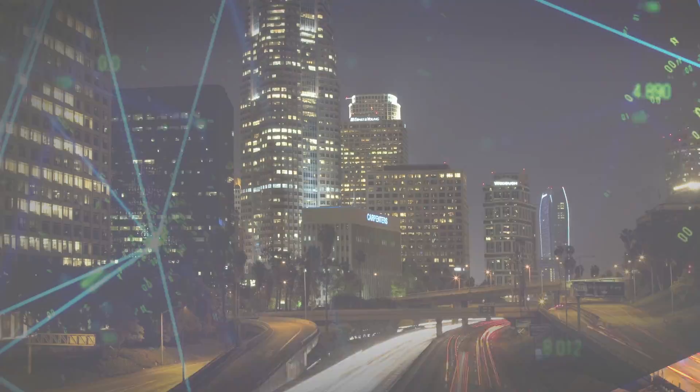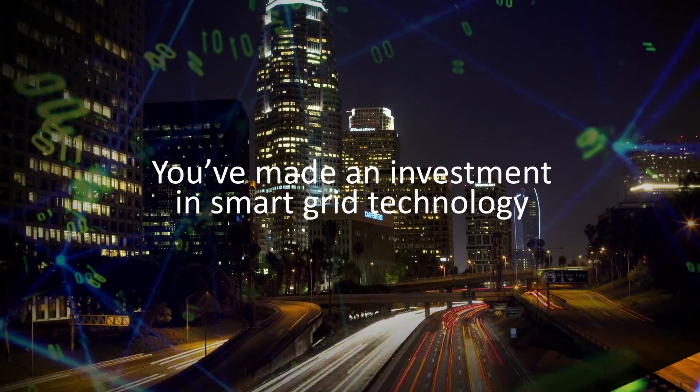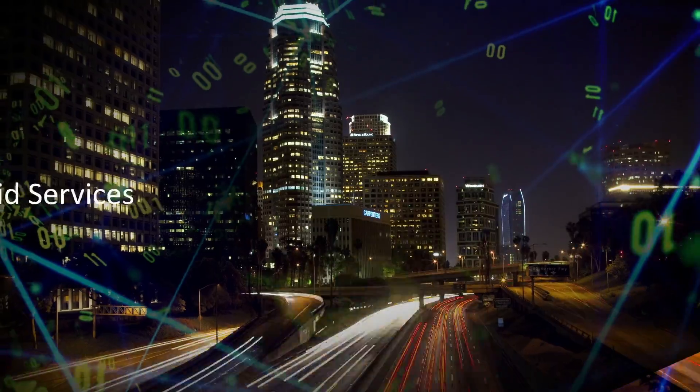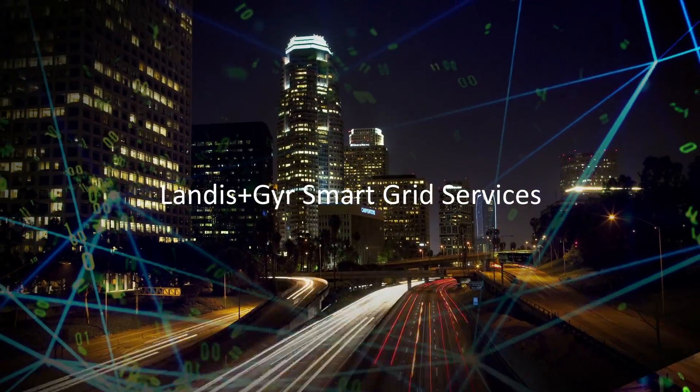If you're listening to this presentation, it's likely you've made an investment in smart grid technology. I'm going to tell you about Landis & Gyr's smart grid services, and they're all about helping you get the most out of your investment.